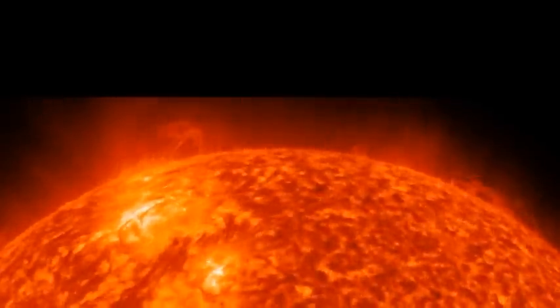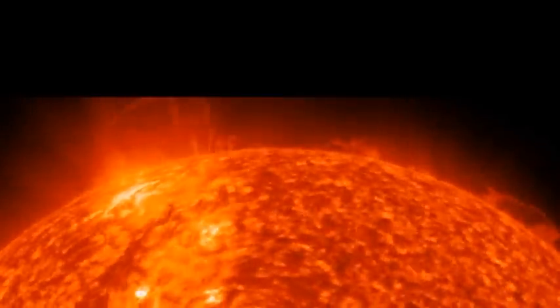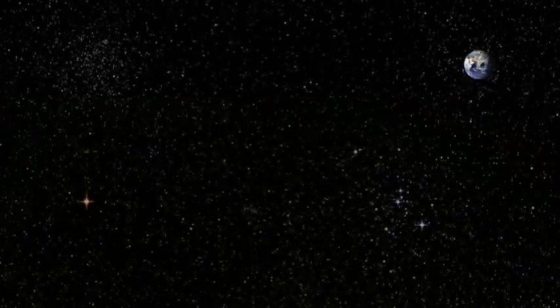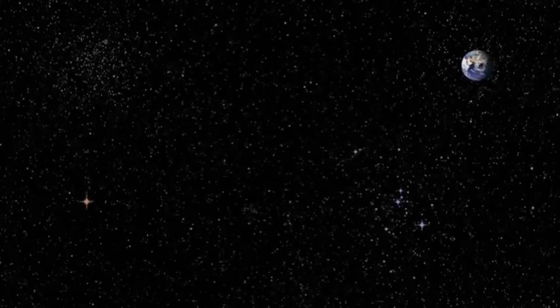As we come to the end of this sequence we're going to turn our monitors to the forward view again. In the far distance you'll be able to see our planet Earth, and we'll be travelling back there at about 10 times the speed of light.